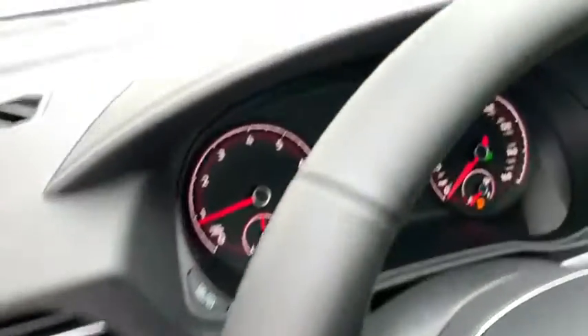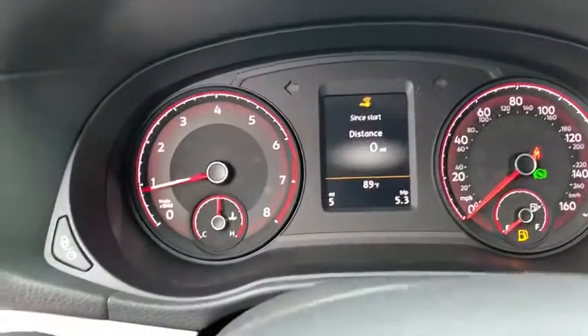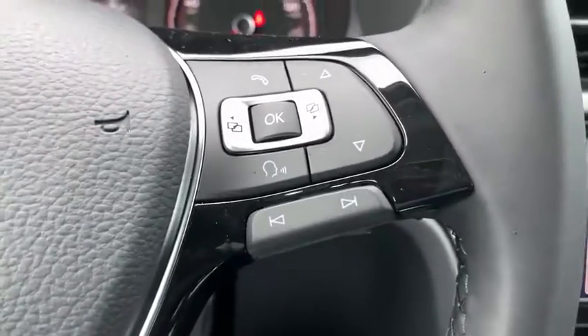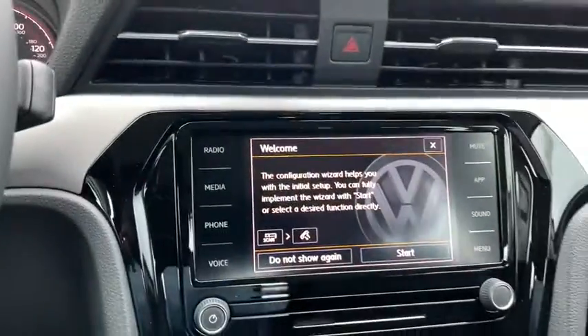Cruise control, ABS four-wheel, aluminum wheels, rear defrost, front-wheel drive, auto-off headlights, AM-FM stereo radio, universal garage door opener, heated driver's seat, and passenger airbag.